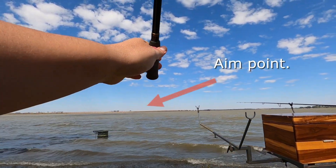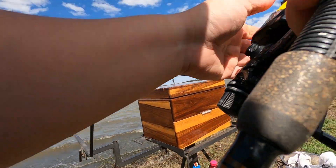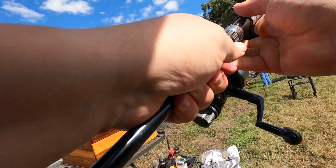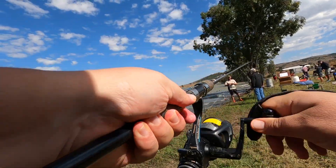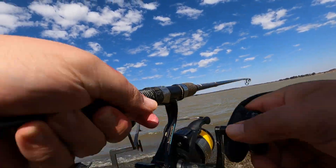I've been casting consistently at that point over there - that little tree, that's my aim point. Been casting there consistently throughout the day to create a little feeding spot, and that seems to have brought the fish in quite nicely. We're going to continue doing that for the day and see where we end up.